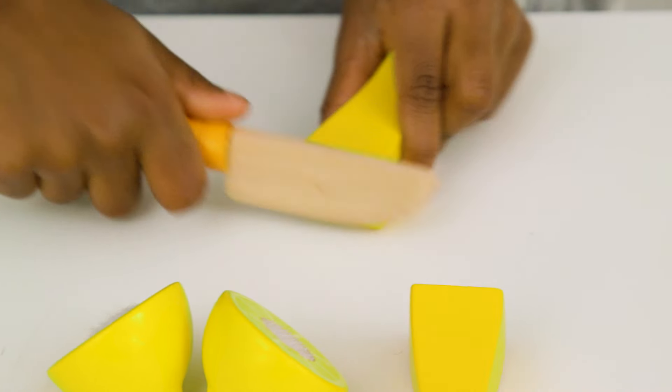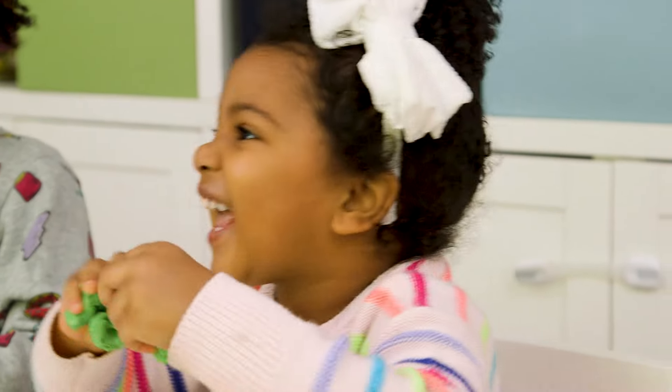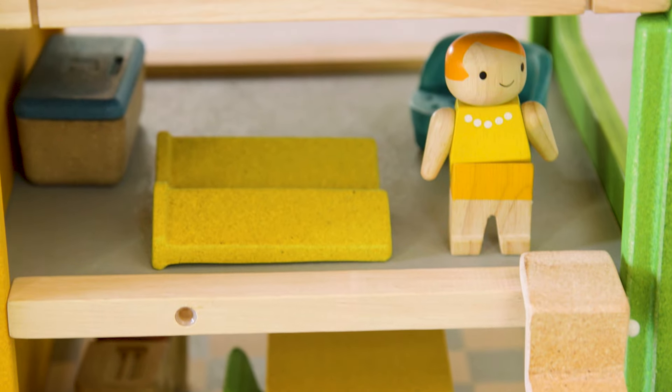Hey guys! So I love eco-friendly toys, but they can be kind of an investment. So we tested out a bunch of toys that are not only sustainable, but they last forever and they look really good.